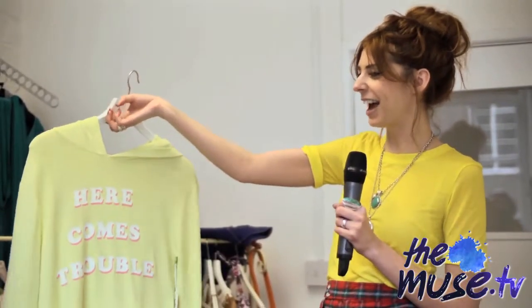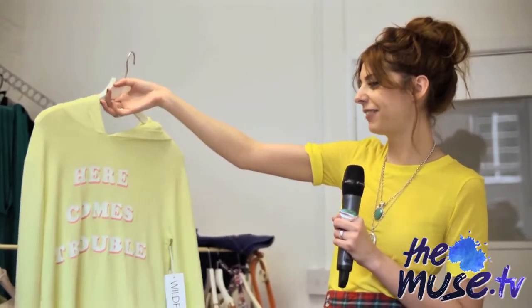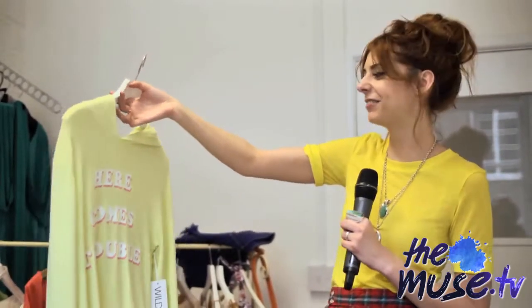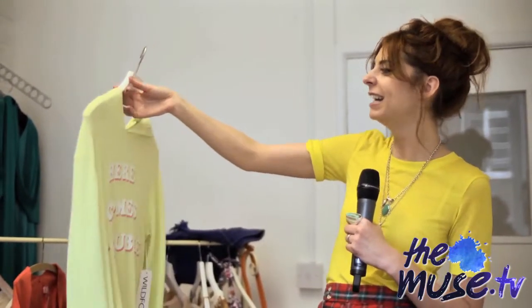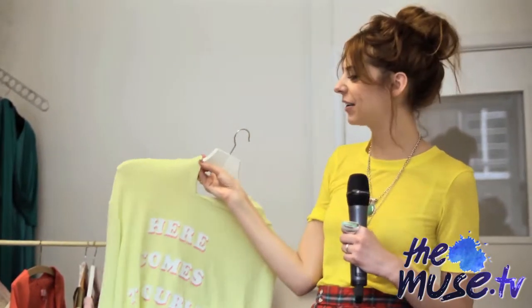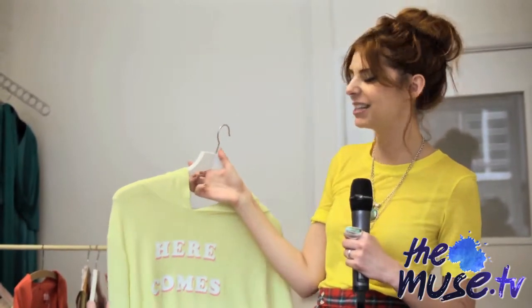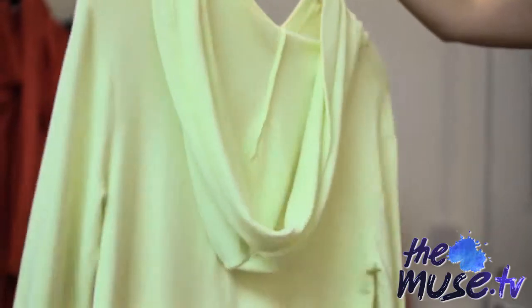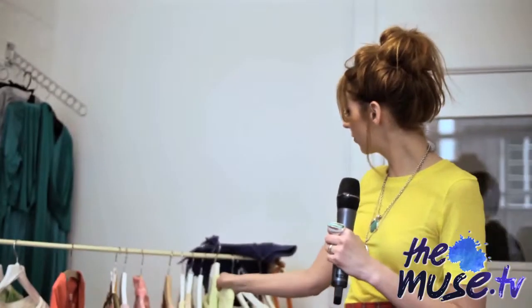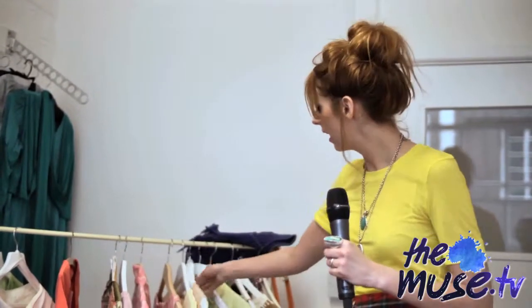This one is a piece you either love or hate — I love it because I love the slogan which reads 'Here Comes Trouble,' which is pretty apt. It's really cozy with a smooth texture, perfect if you're lounging around the house or want to cover up on a cold summer's night. It's from Wild Fox.